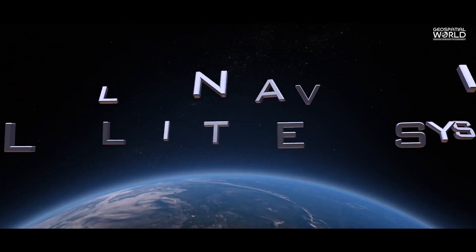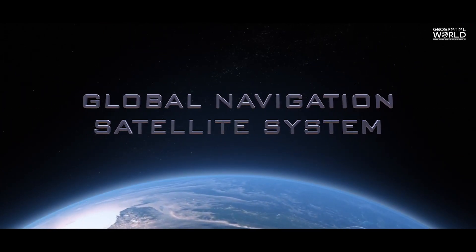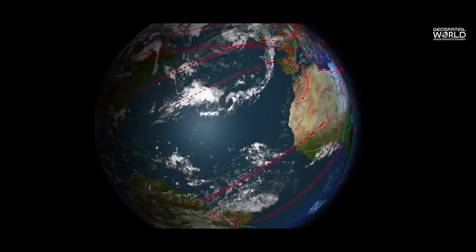Global Navigation Satellite System, popularly known as GNSS, is satellite navigation that uses constellations of satellites to pinpoint the geographic location of a user's receiver on the Earth's surface.